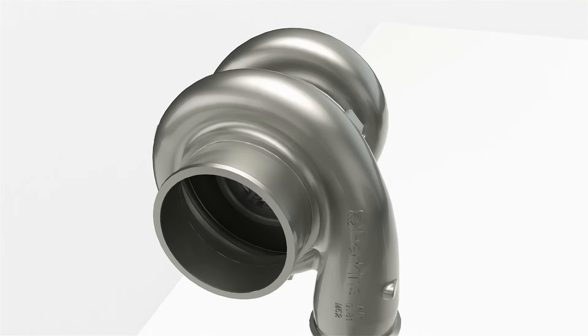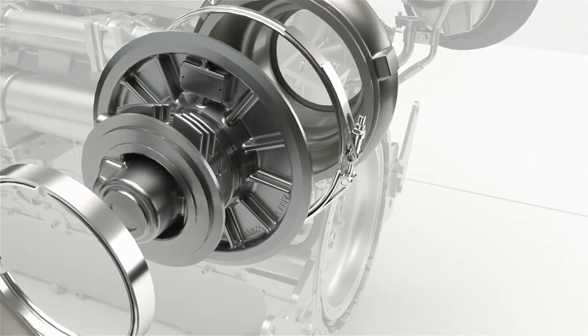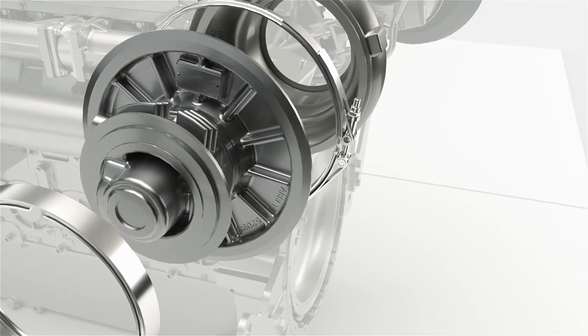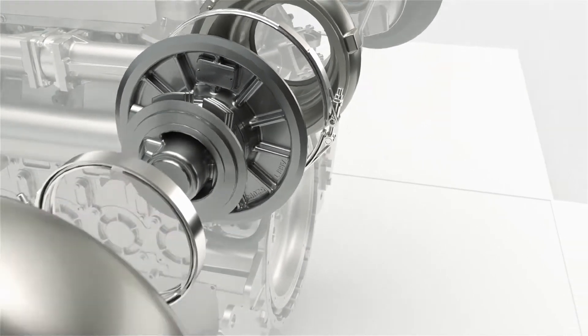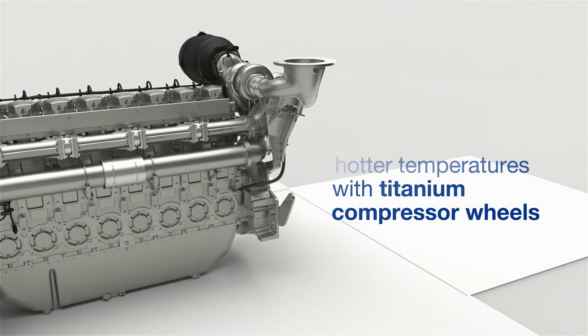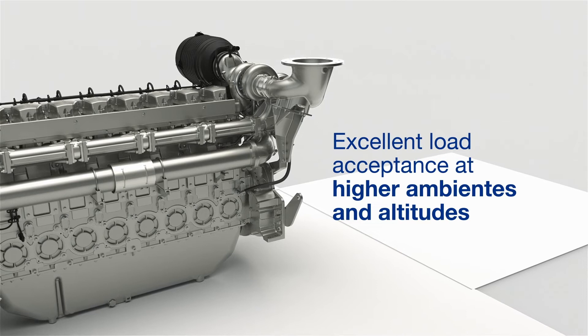Next, the turbos were designed with ball-bearing center housings to minimize friction and improve turbo responsiveness. Finally, with titanium compressor wheels, the turbos are able to run at hotter temperatures, providing excellent load acceptance at higher ambients and altitudes.